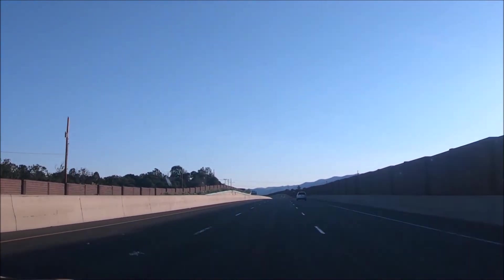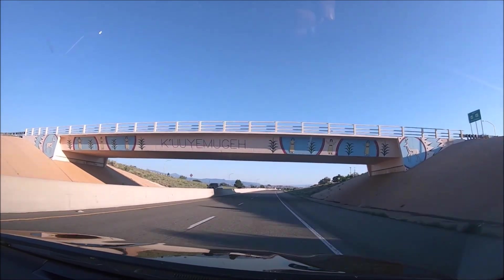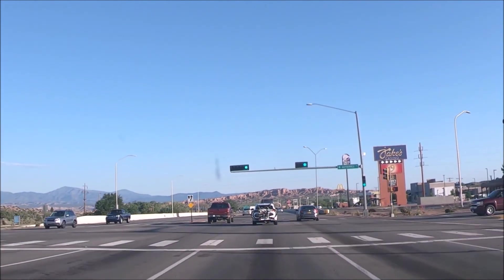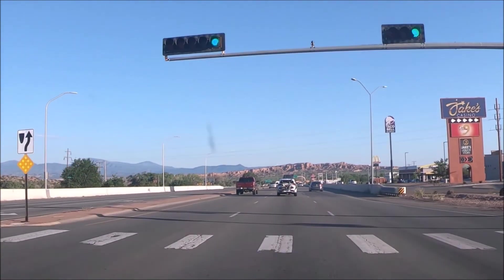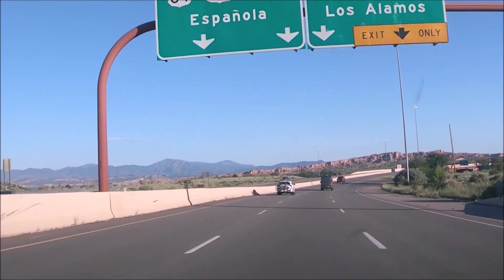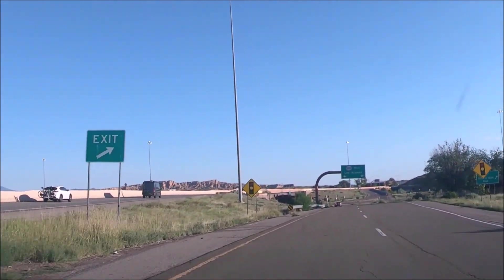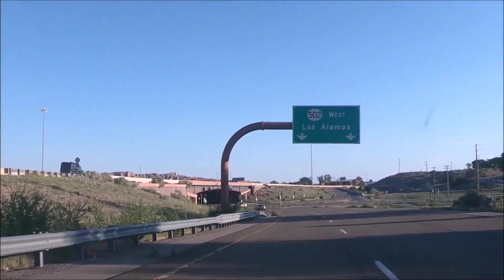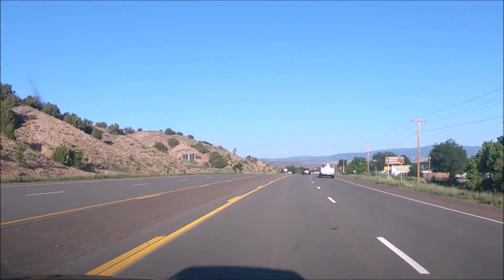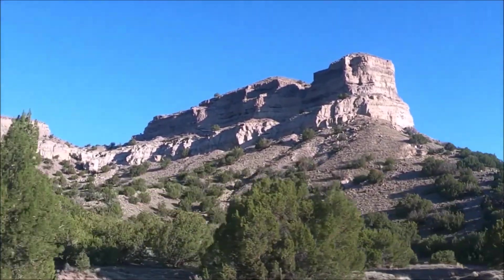Bandolera National Monument has several areas to visit but the main area is Frijolas Canyon. The Frijolas Canyon area is where the visitor center is located at 15 Entrance Road, Los Alamos, New Mexico. We drove our rental car from Santa Fe on a gorgeous sunny early morning to Los Alamos. Although we didn't use our GPS, getting there was pretty easy. The roads are wide and there aren't many cars, and there are plenty of brown direction signs on the road for Bandolera National Monument.